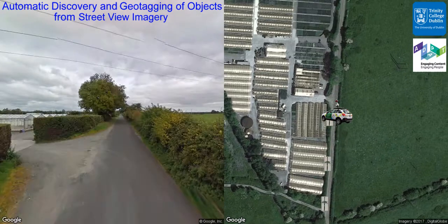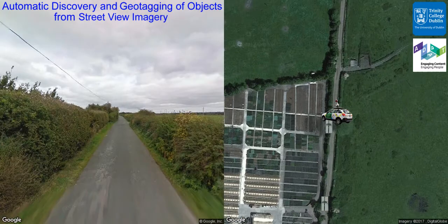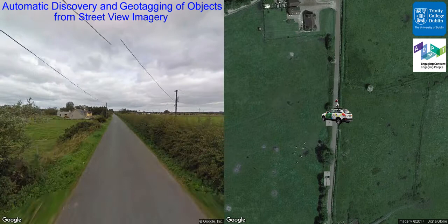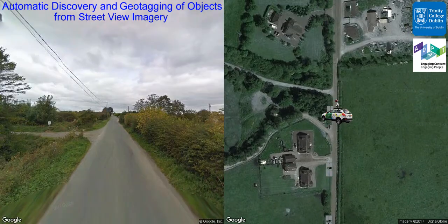We present the results of a fully automated image processing pipeline which takes Google Street View images as input and produces a map of geo-referenced objects that are detected along the roadside as output. In this application, the objects being detected are the telegraph poles.